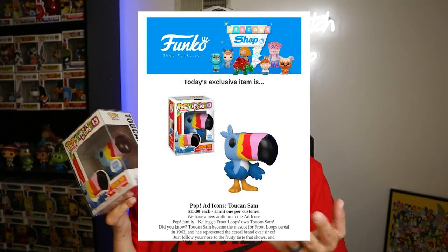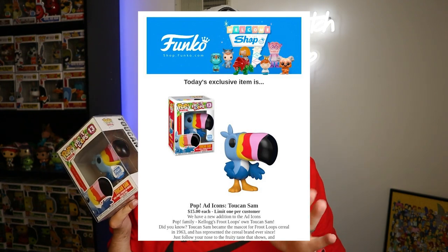I wasn't lucky enough to get this one when it first came out on the Funko Shop, because that was back when their site was trash. Some people would still argue that, and it occasionally does have its difficulties. Back in the day you didn't know when anything was gonna be dropping — it was all just really random.